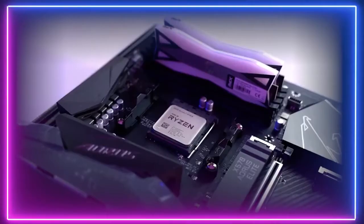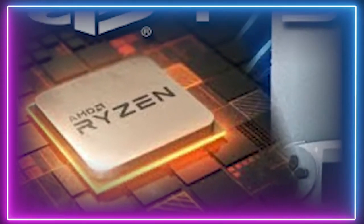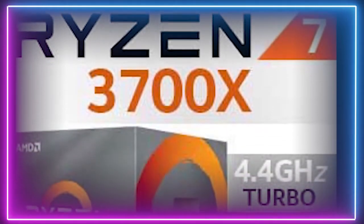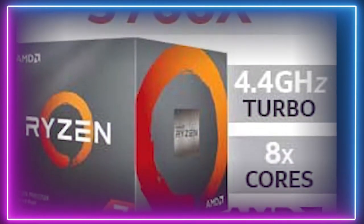Starting things off with the CPU: the PS5 has an 8-core Zen 2 AMD chip. PC owners can match this with AMD's Ryzen 7 3700X. It can handle multi-thread tasks pretty well and offers 4K gaming performance at a decent price, around $300. This is the processor to go for to replicate the PS5 in a PC build.